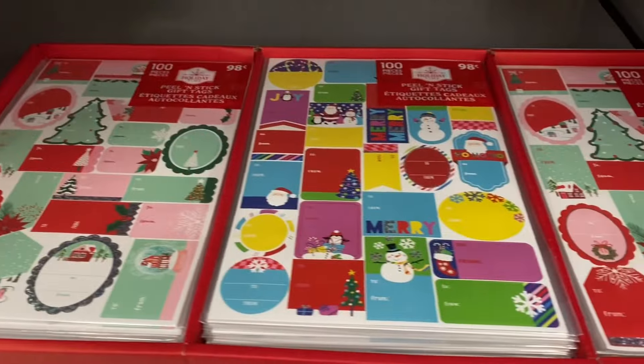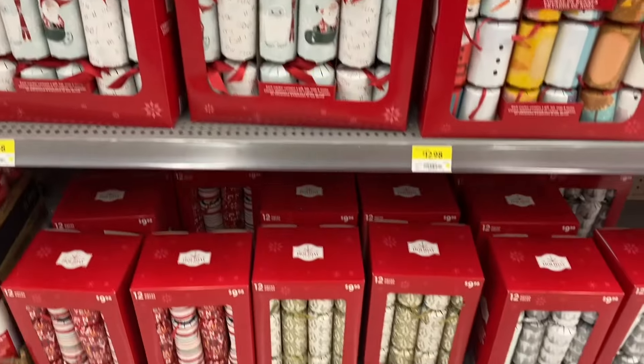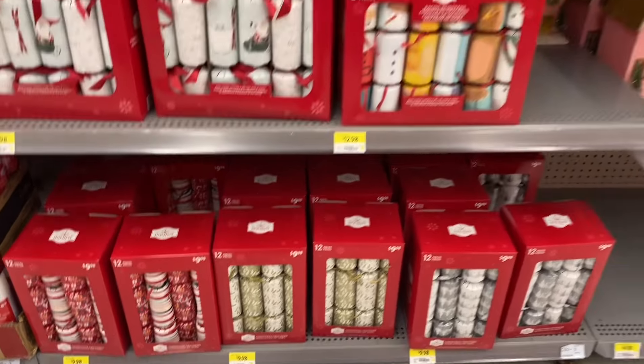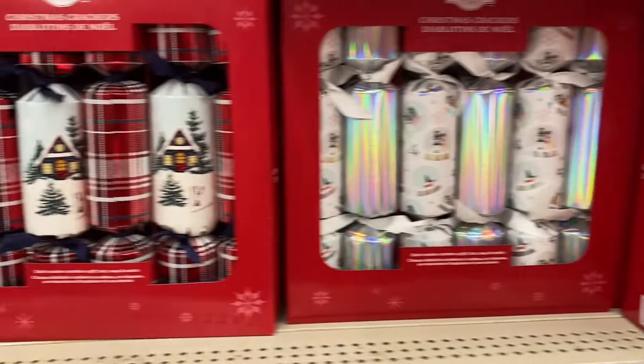I want the truck — Merry Christmas. These ones are great as well, $0.98 — good price point. Great crackers — $9.98 for 12. I like how everything always matches. Some are $12, some are $15.